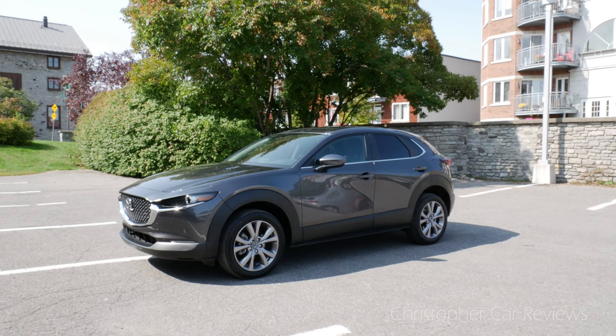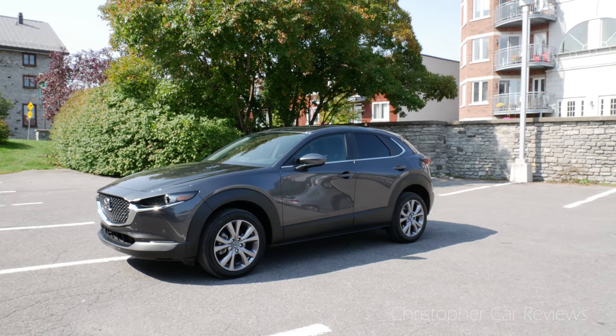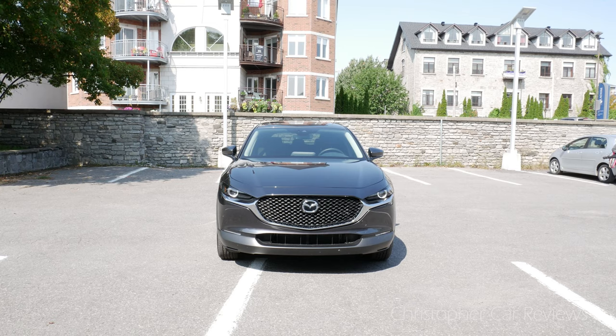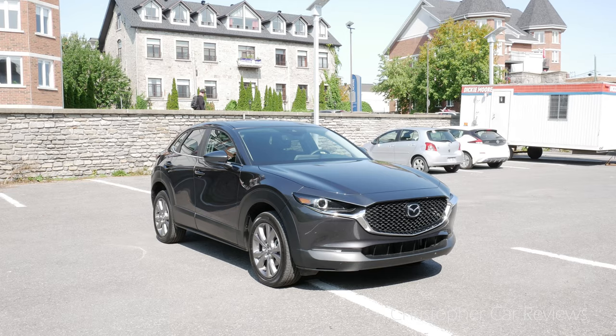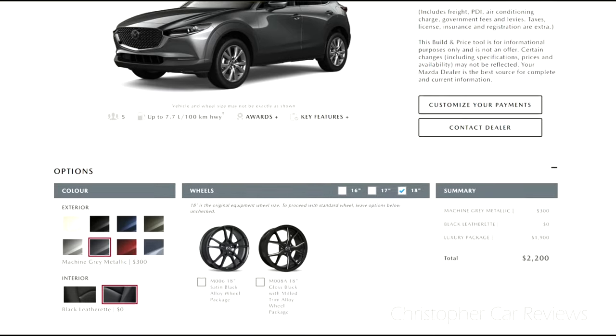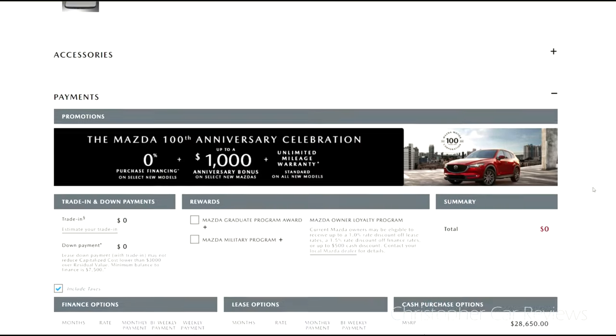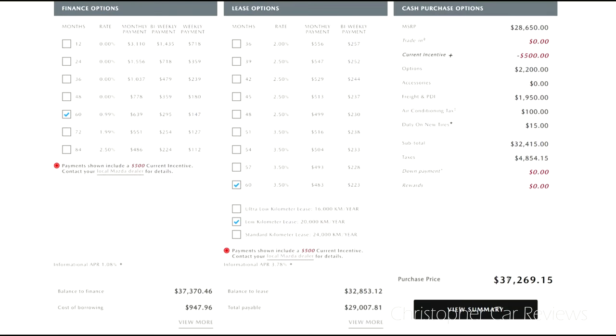Hello, my name is Chris and I will review the 2020 Mazda CX-30. This is the mid-trim GS model all-wheel drive with the all-important luxury package. With metallic paint, this tester, including destination taxes and environmental levies, totals $37,269. That is pretty good for this level of luxury. Over 60 months, that comes out to $639 a month. That is aggressive pricing, and I will explain.